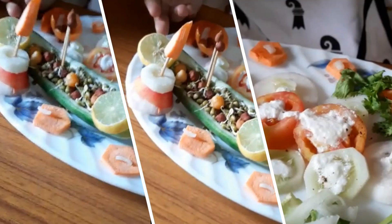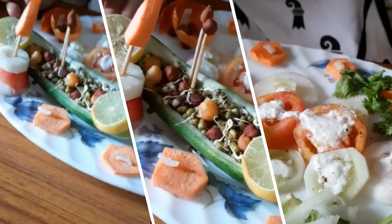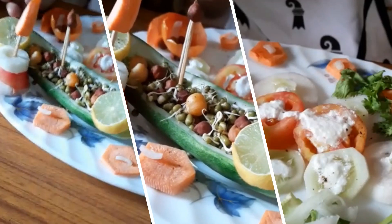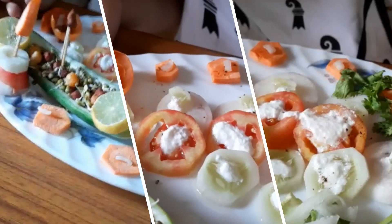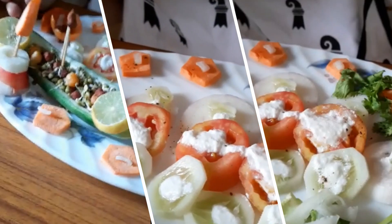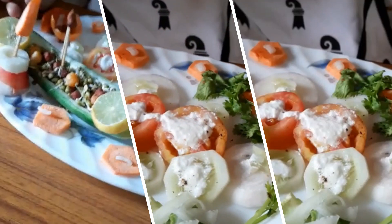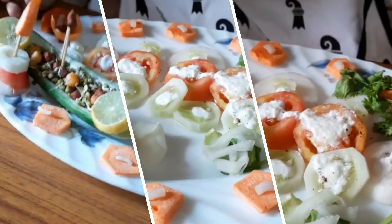Sprouts help in digestion because they contain a high amount of enzymes. They boost blood circulation and improve eyesight. Raw vegetables are high in fiber, low in calories, and contain a wide range of antioxidants. Curd is rich in calcium and phosphorus that makes our teeth and bones strong and improves digestion.